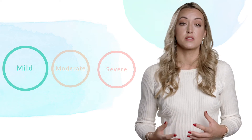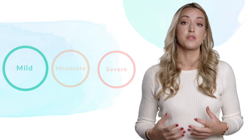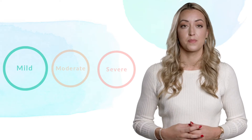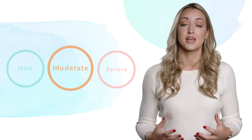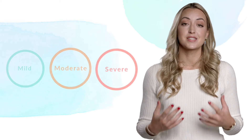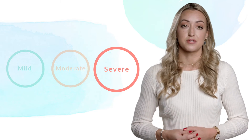It's possible that mild conditions can be self-managed with the right techniques and may go away by themselves, but it's important to follow the advice given to you or check with a health professional if you're unsure. A moderate mental health condition is when a person has more symptoms that can make their daily life much more difficult than usual. And finally, a severe mental health condition is one which has many symptoms and can make daily functioning extremely difficult.